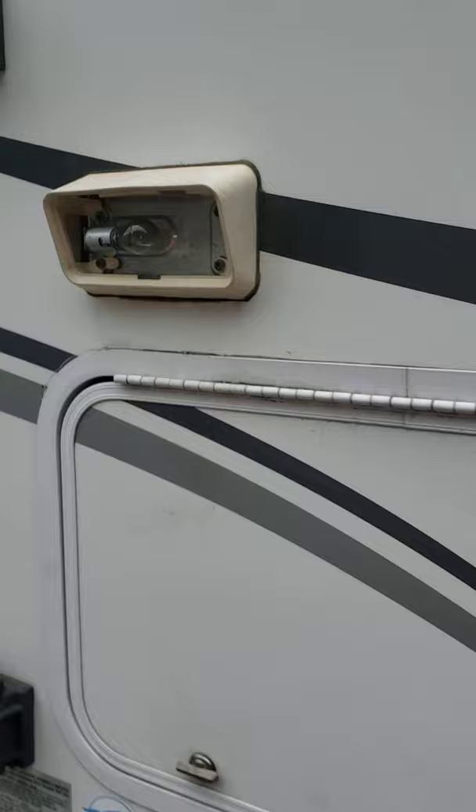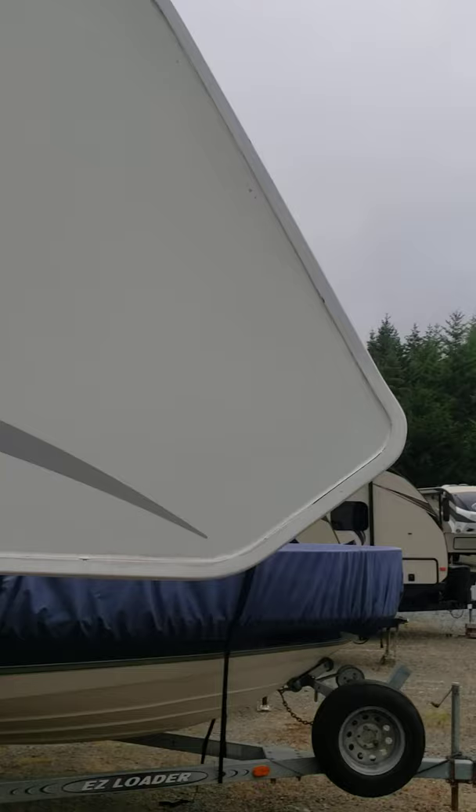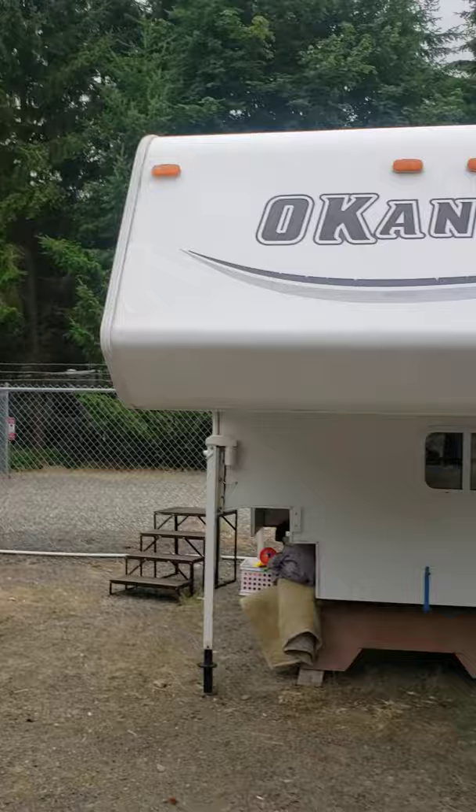Do another walk around the camper. Oh, and I do have a cover for the whole camper that we use when we store it in the winter and when we're not using it.